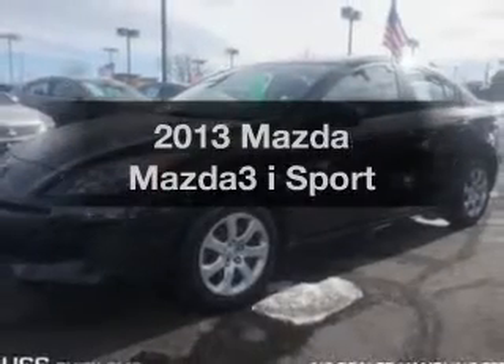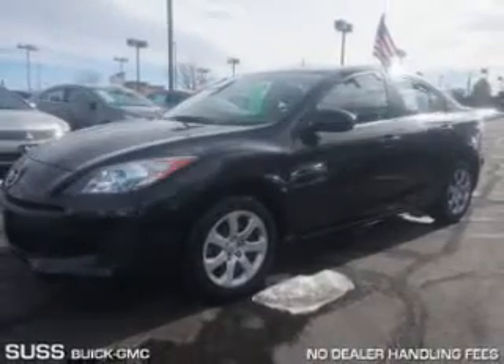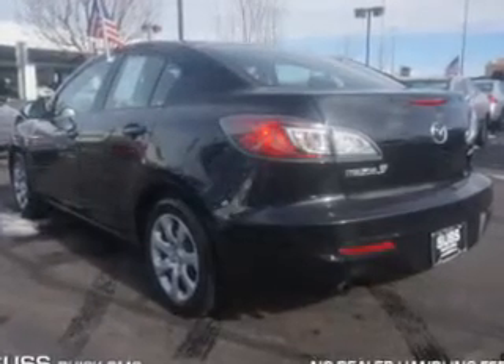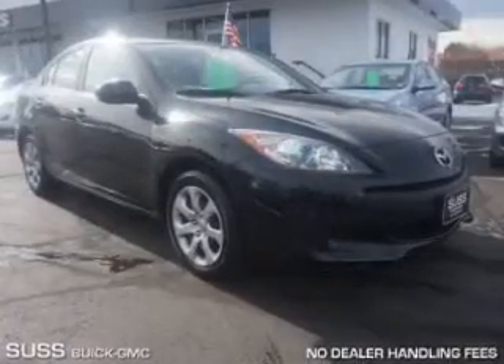Check out this 2013 Mazda Mazda 3. Travel the roads in style and comfort in this great vehicle. The powertrain includes front wheel drive with a reliable engine driven by an automatic transmission. Premium wheels lend a distinctive appearance.